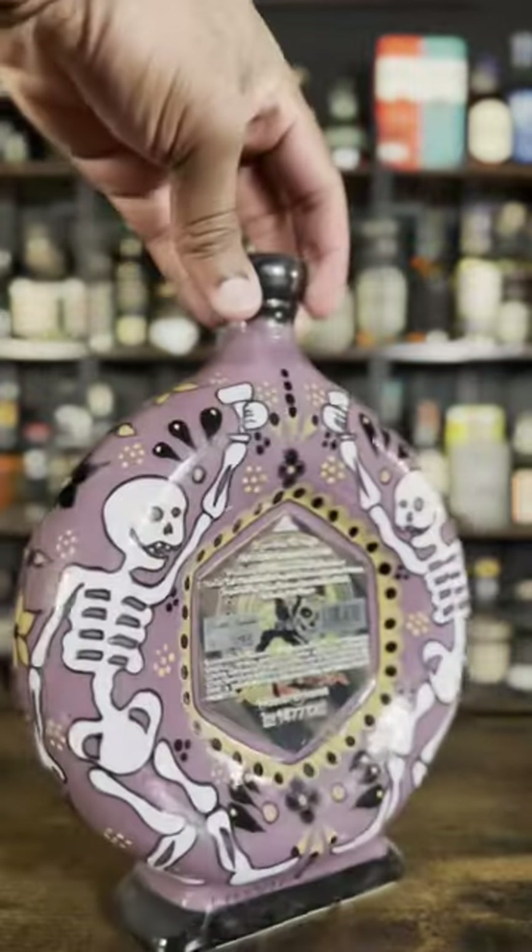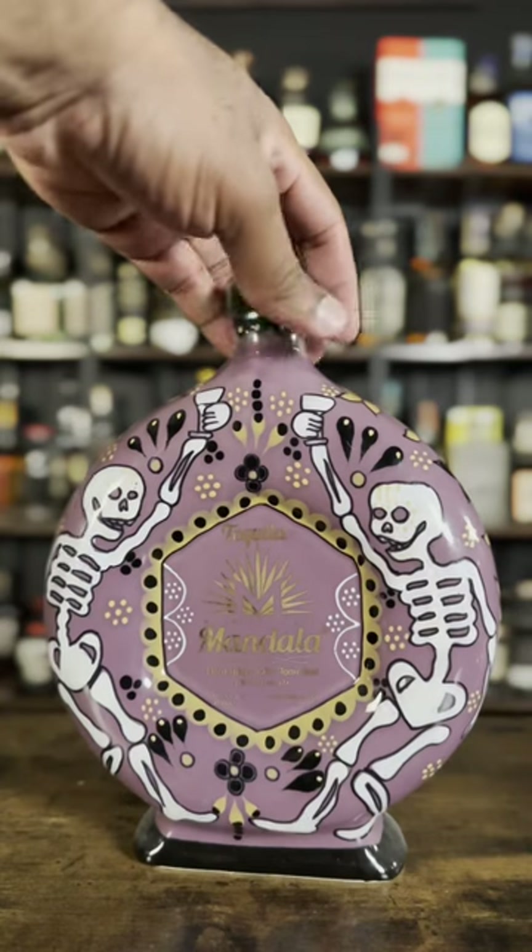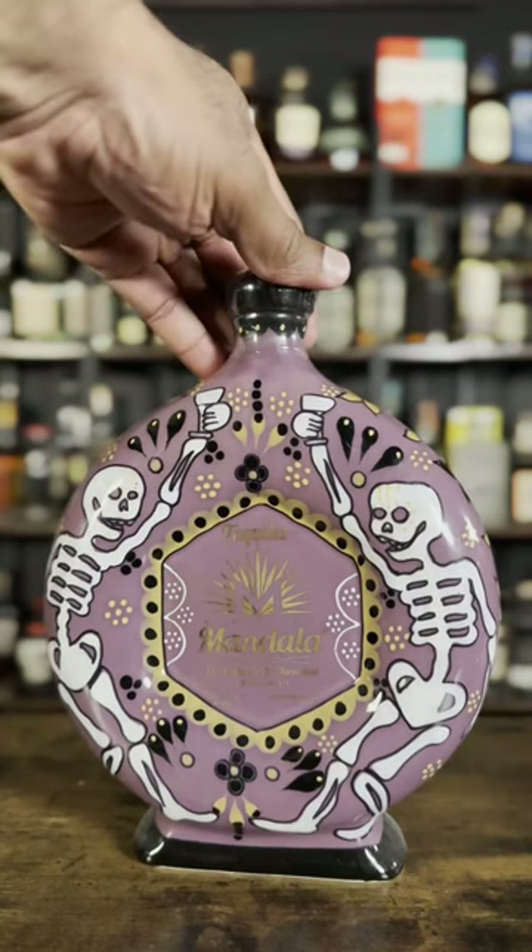This is Tequila Mandela — they have artists paint their bottles all the time. This particular one is a Day of the Dead special edition. Let me know in the comments what you think about tequila that doubles as art.